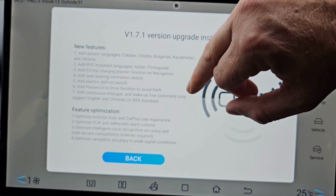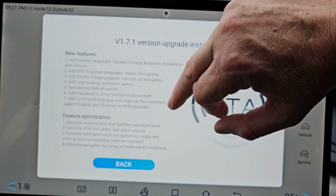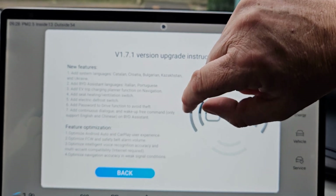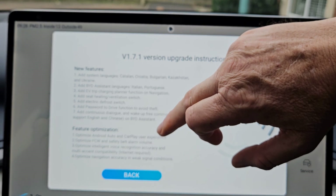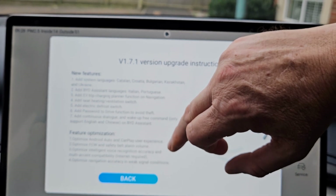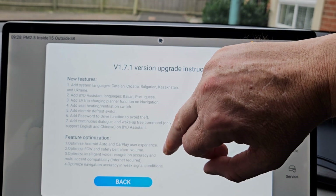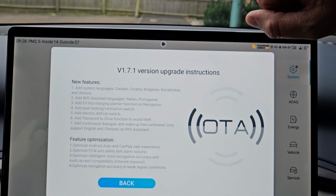Add continuous dialogue and wake-up free command — only supports English and Chinese on the BYD assistant. Feature optimization: optimize Android Auto and CarPlay user experience. Optimize FCW and safety belt alarm volume. Optimize intelligent voice recognition accuracy and multi-accent compatibility — internet required. Optimize navigation accuracy in weak signal conditions.